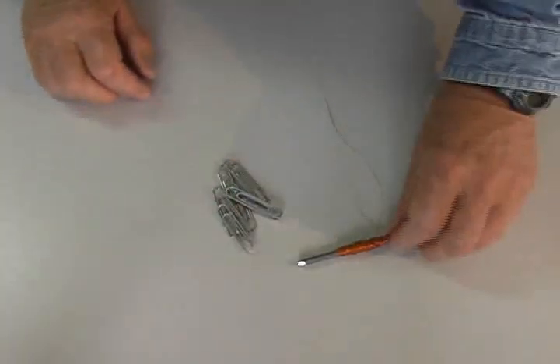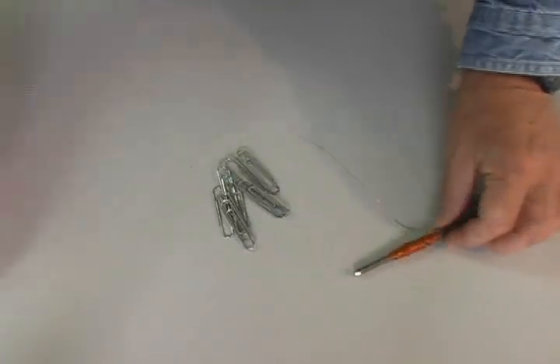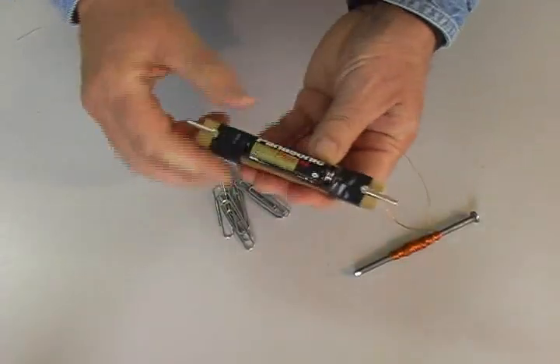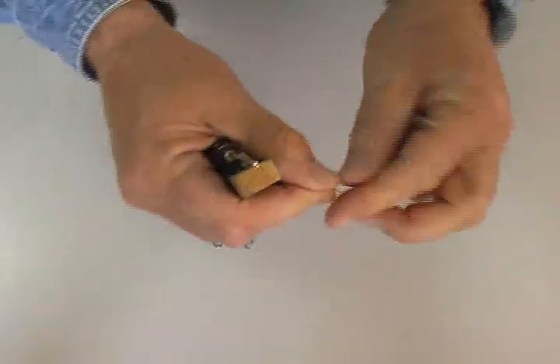We are ready to test our electromagnet. When I attach it to this pile of paper clips, nothing happens. But when I attach a AA battery, we have a powerful magnet.